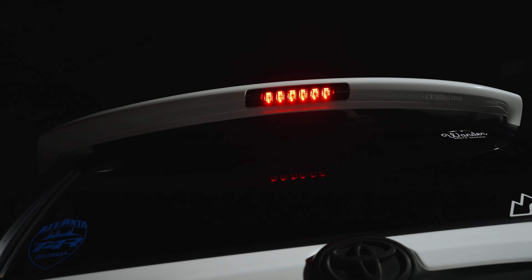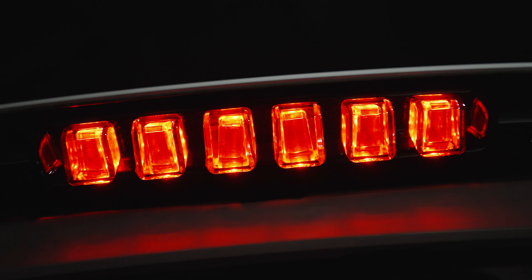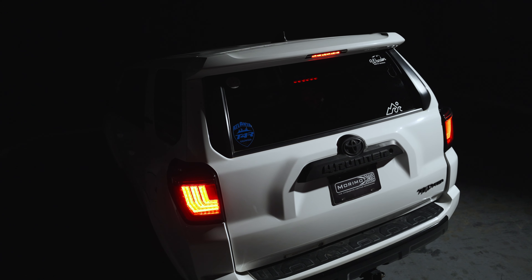Like with all Morimoto XB products, here is where function meets form, because these things are just as effective as they are attractive. Six jewel-like optics molded from optical grade clear polycarbonate paired with powerful 3-watt LEDs create a high-intensity brake light setup that's easily visible both day and night.